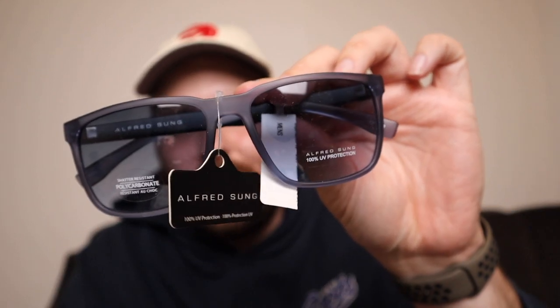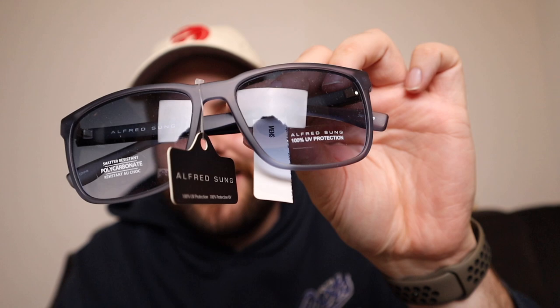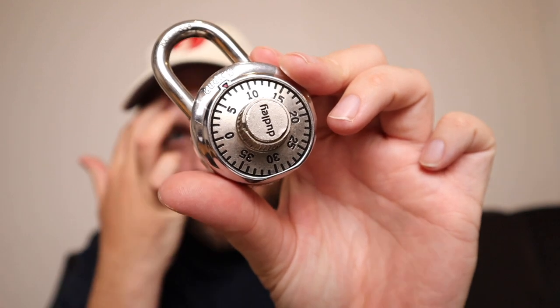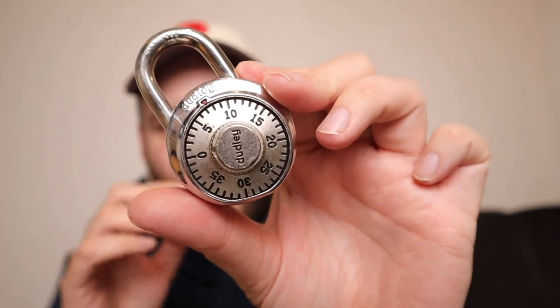I'm also bringing sunglasses — I showed these in my pre-DCP haul. At Disney they need to be neutral-colored and non-reflective, so I got a pair from Marshalls at a great price. I'm also bringing my regular sunglasses that I wear all the time. And I've got a combination lock — I know there's a compartment under the bed that you can lock, so I want to bring this to keep my valuables extra safe in my room.